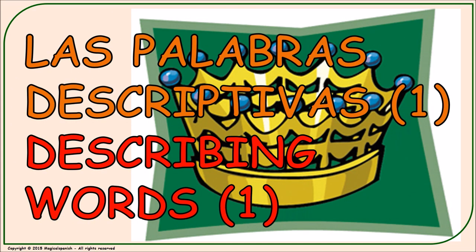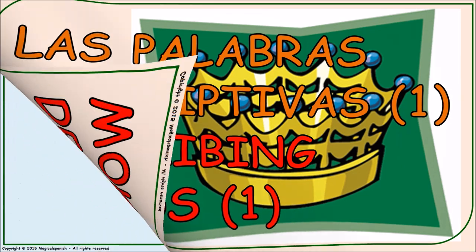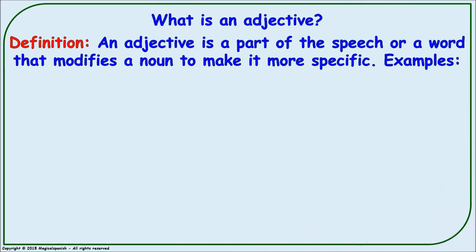Las palabras descriptivas número uno. Describing words number one. Let's begin this presentation with a question: What is an adjective? An adjective is a part of speech, or a word, that modifies a noun to make it more specific.